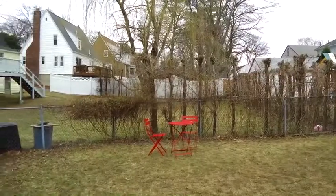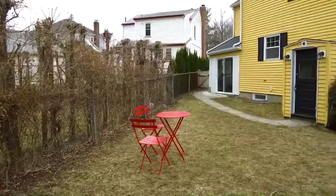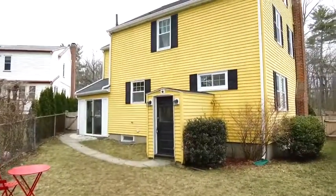Overall, owners absolutely enjoyed living in this home and will miss it. We hope that this video has been helpful, and we look forward to seeing you at the open house. Thank you.